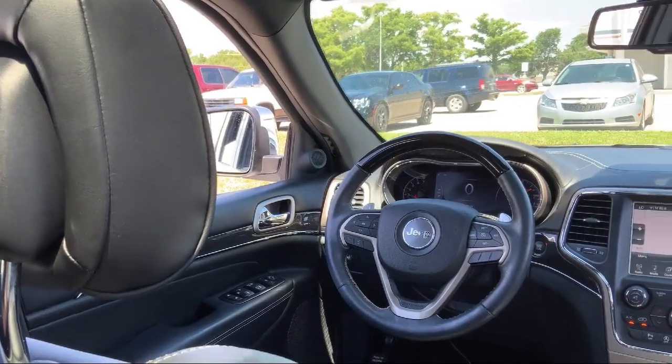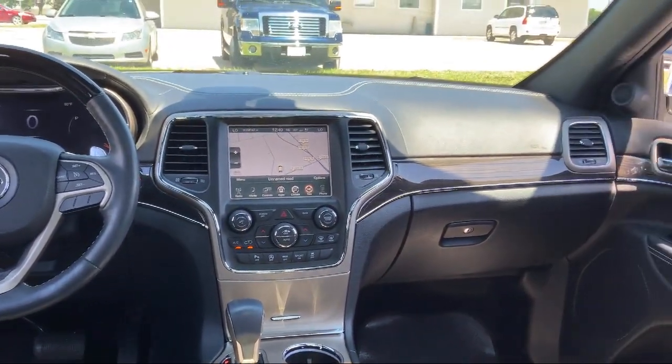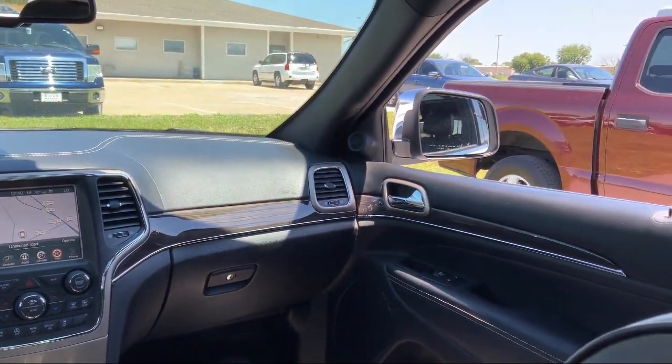It also features ventilated front seats, a roof rack, heated rear seats, rain sensitive windshield wipers, and has less than 65,000 miles on the odometer.